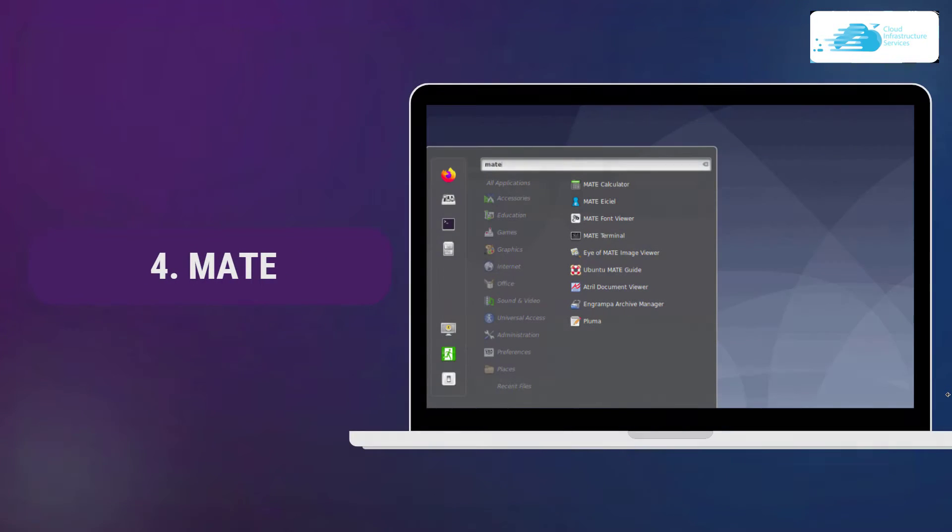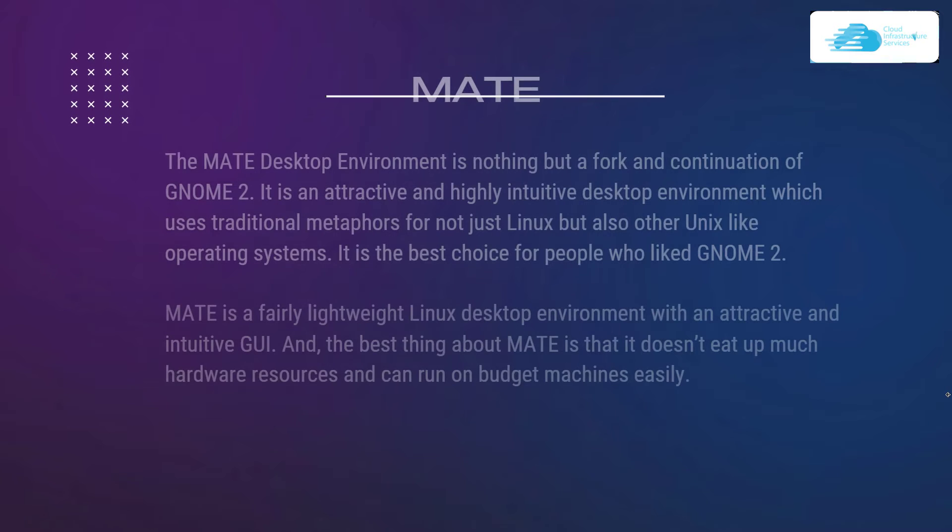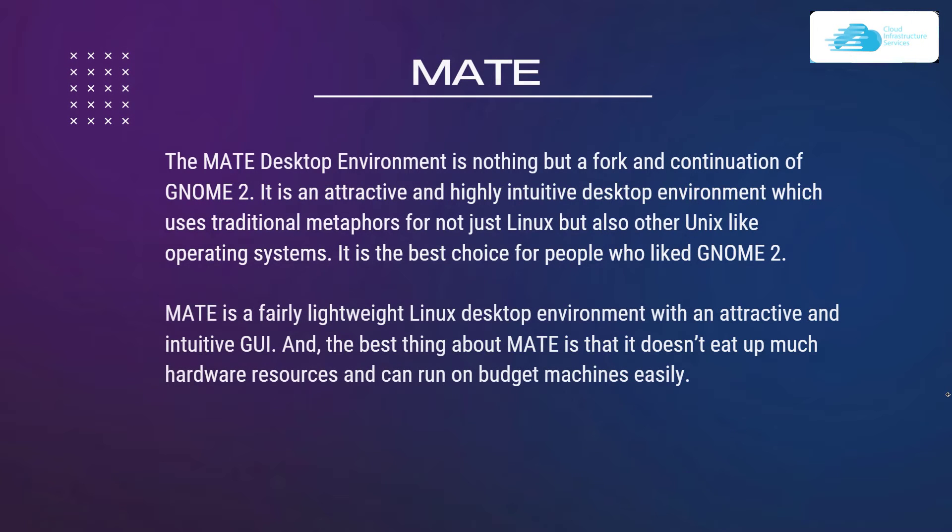At number 4 we have MATE. The MATE desktop environment is a fork and continuation of GNOME 2. It is an interactive and highly intuitive desktop environment which uses traditional metaphors for not just Linux but also other Unix-like operating systems. It is the best choice for people who like GNOME 2. MATE is a fairly lightweight Linux desktop environment with an attractive and intuitive GUI, and it does not eat up much hardware resources, so it can run on a budget machine easily.